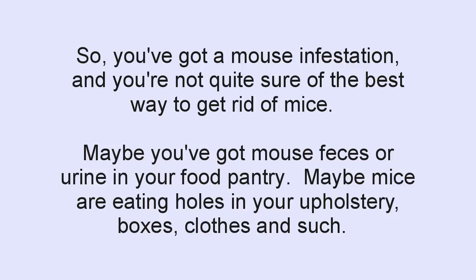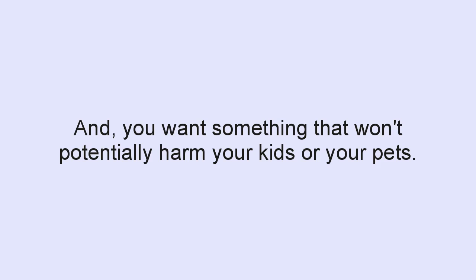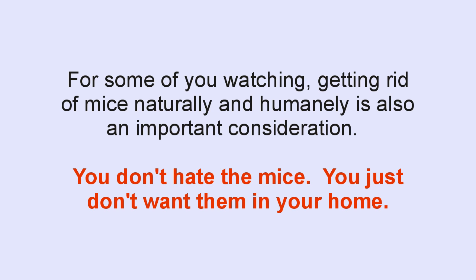So you've got a mouse infestation and you're not quite sure of the best way to get rid of mice. Maybe you've got mouse feces or urine in your food pantry, or maybe mice are eating holes in your upholstery, boxes, and clothes. Or maybe you're just concerned about the diseases that they carry and the safety of your kids and your pets. Whatever the concern, you want an effective option that will rid you of these little buggers, and something that won't potentially harm your kids or your pets. For some of you, getting rid of mice naturally and humanely is also an important consideration — you don't hate mice, you just don't want them in your home.